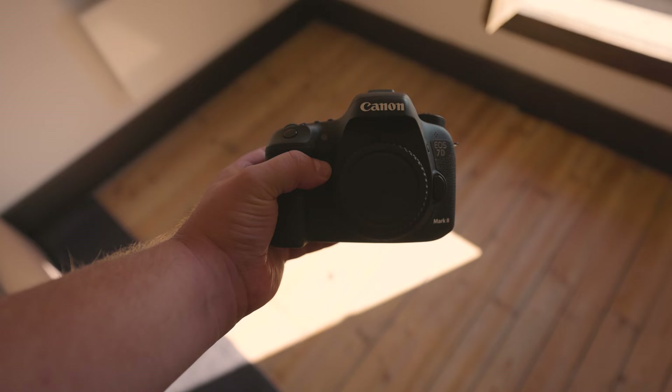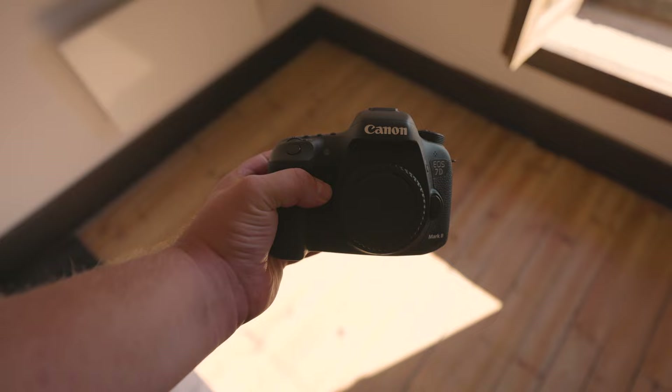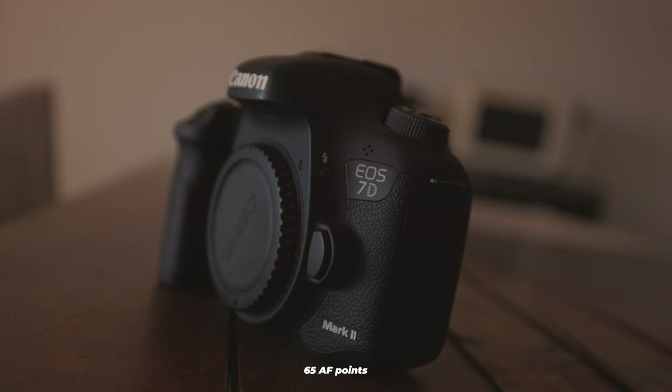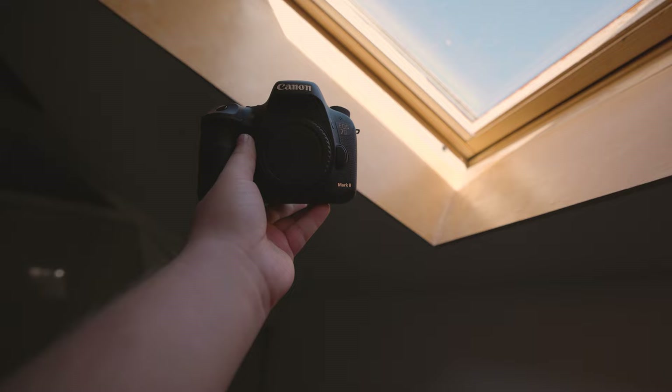Are these cameras equipped with dual-pixel AF? The 7D Mark II does have it, while the T6 does not. For autofocus points, the T6 has 9 while the 7D Mark II offers as many as 65. Having dual-pixel AF combined with a higher number of AF points means increased autofocusing capability, which is incredibly helpful when something's happening and you need to take a photo fast.